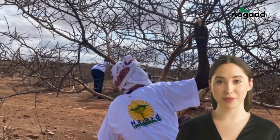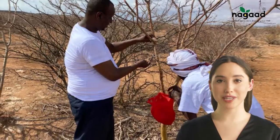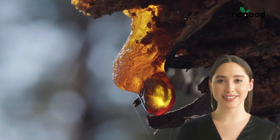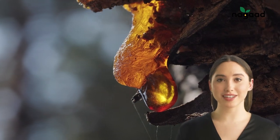The acacia tree is armed with thorns, which makes the harvesting process quite exhausting. But what makes it worth the effort? It's all about the structure of gum arabic. This incredible substance can dissolve in both cold and warm water, and it's a game-changer in various industrial applications.